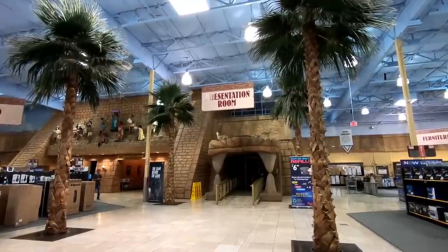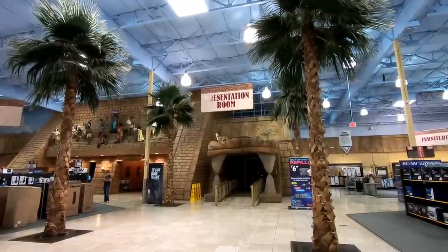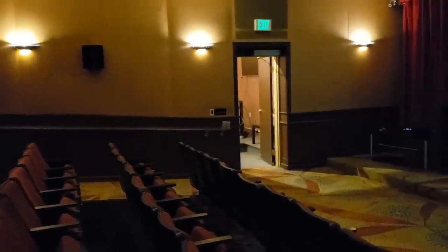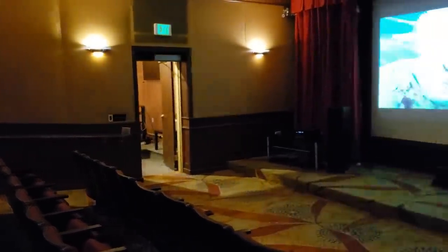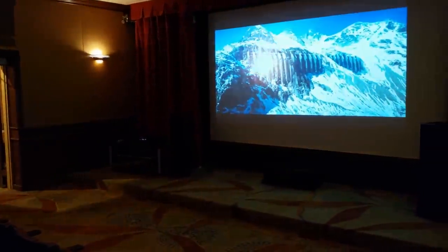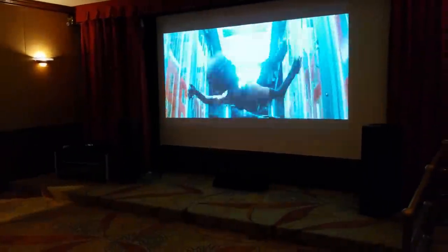Right next to that display is their home theater room, or presentation room as they call it, and it's set up like a small movie theater. It's meant to show off their latest offerings as far as audio and visual stuff goes, but there's no one in here checking it out. They just had the Deadpool Blu-ray demo screen running, and we also noticed a kind of funky smell in here, and some of the seats were damaged as well. You can see part of the cushion was just ripped off and they put some tape over it.